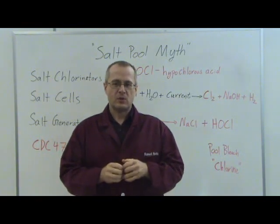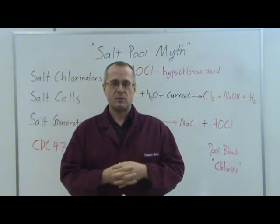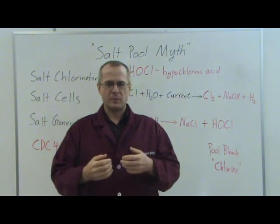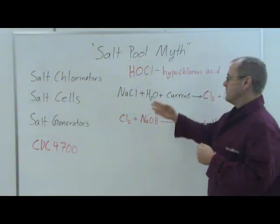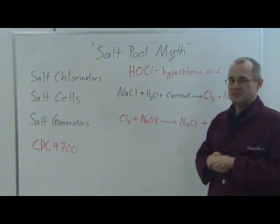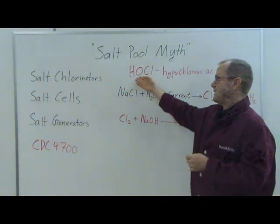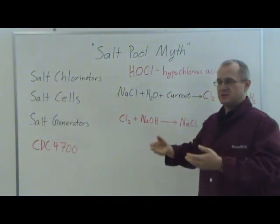Your salt water pool has a chlorine generator on it, and that chlorine generator is continuously making pool chlorine to keep your pool free of contaminants and at least swimmable. Let's take a look at the chemistry behind a normal swimming pool — a chlorinated pool — and a salt water pool. In a normal swimming pool, this is the business end: hypochlorous acid. Hypochlorous acid is what makes your pool swimmable; it keeps it free of contaminants. This is the molecule that you have to add to keep your pool free of contamination.